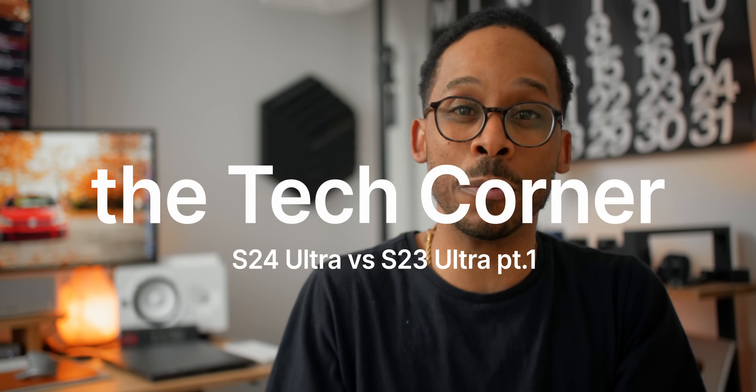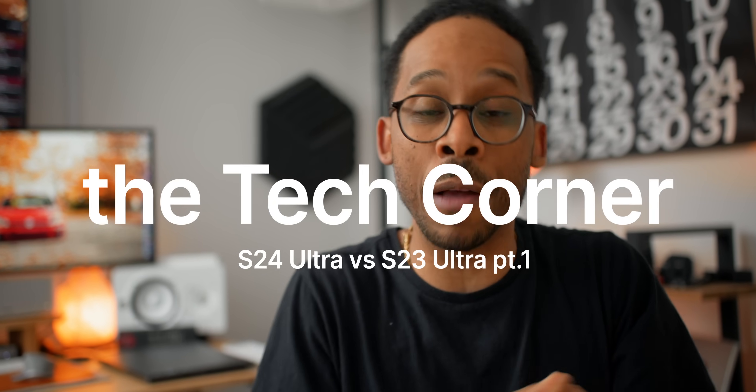This is part one. Part two will come a little bit later when we get really in-depth after using both devices for some time.